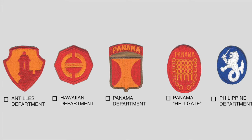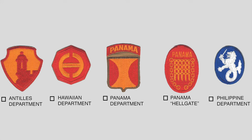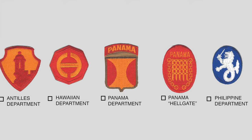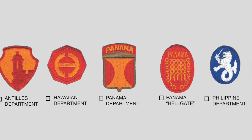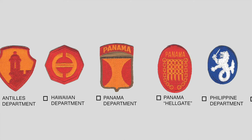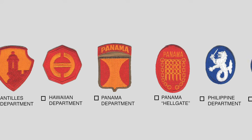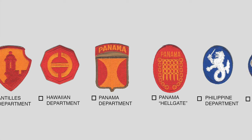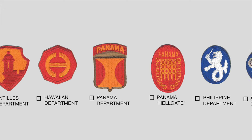The eight sides of the Hawaiian Department insignia refer to the eight islands of the Hawaiian group, and the colors scarlet and yellow are the old royal Hawaiian colors. The next patch is the Panama Canal Department, originally established in 1917 as a separate military agency with the responsibility of defending the Panama Canal. During World War II, the number of troops were built up to almost 20,000 soldiers, and the patch itself suggests the isthmus of Panama where the command was operational, with red and yellow colors representing the original Spanish heritage of the area.